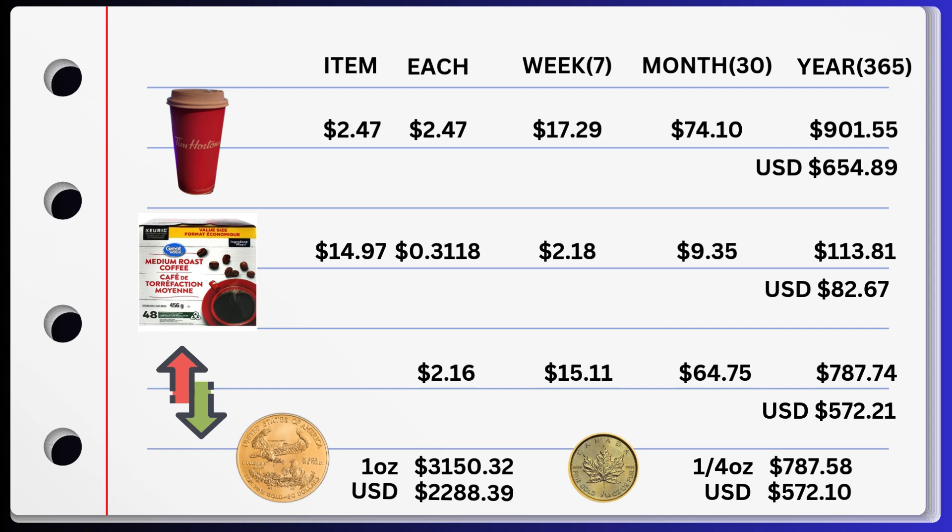Now, the difference is for each coffee, $2.16. Weekly, I'm saving $15.11. Monthly, I'm saving $64.75. And yearly, I am saving a whopping $787.74. And in US dollars, I will save per year $572.21.